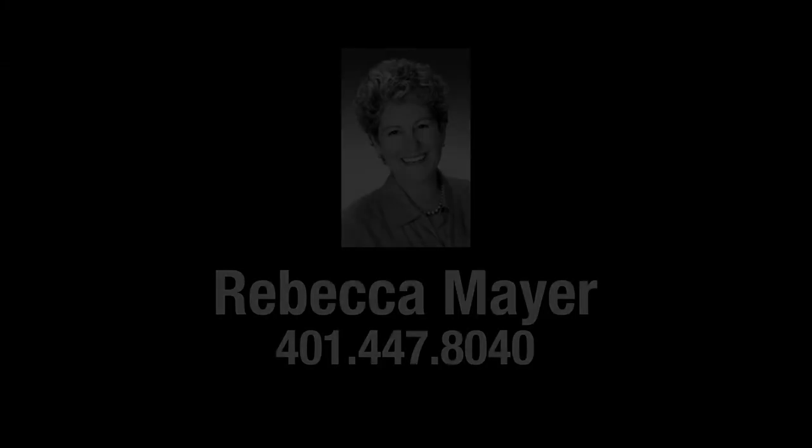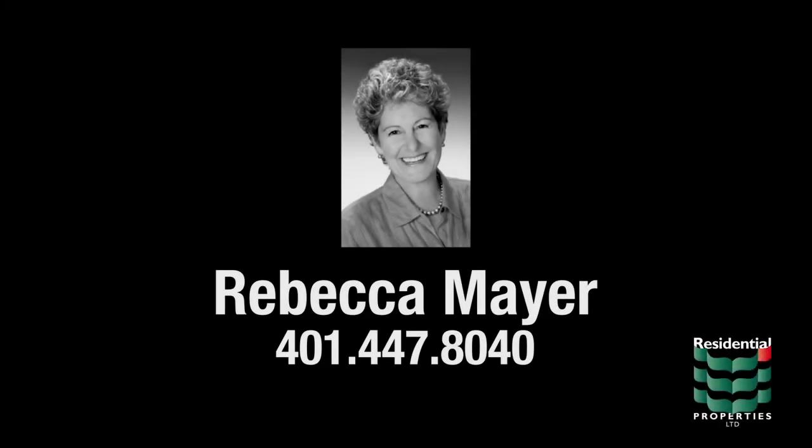For more information, contact Rebecca Mayer at (401) 447-8040.